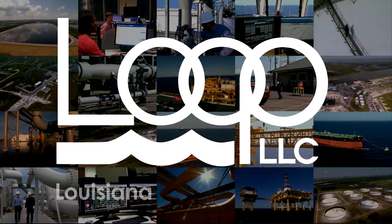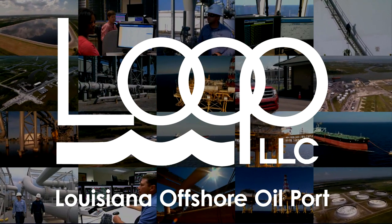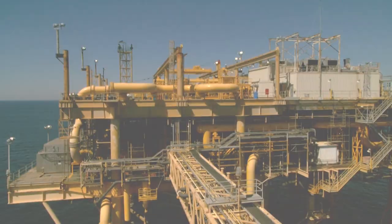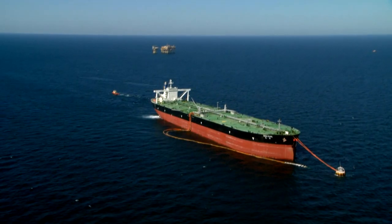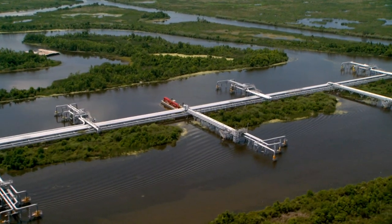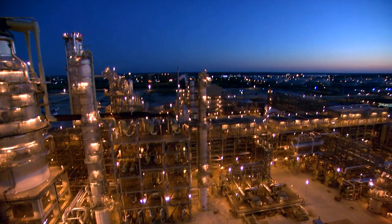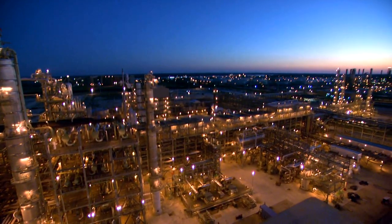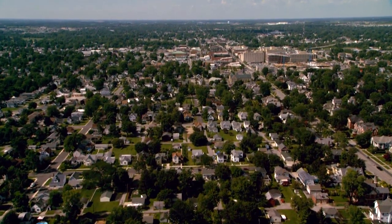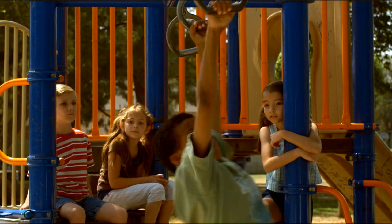Welcome to Loop, the Louisiana Offshore Oil Port. Loop is a major link in the vast energy supply chain that serves the United States. The largest facility of its kind, Loop receives, stores, and then distributes crude oil. The crude oil transported through Loop goes to domestic refineries, which in turn produce petroleum products used every day — products that fuel our cars, trucks, and airplanes, heat our homes, run our global industries, and show up in the products that surround us in our everyday lives.